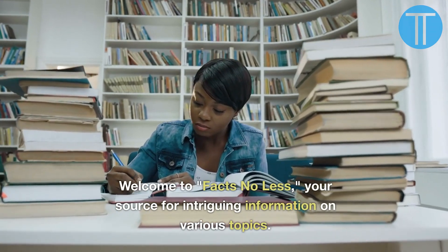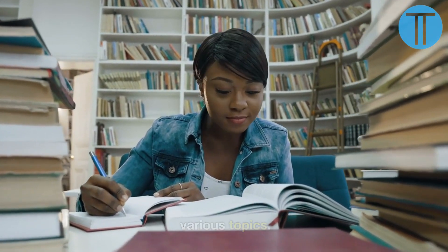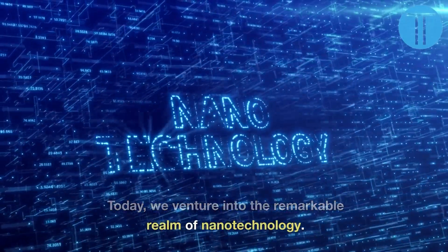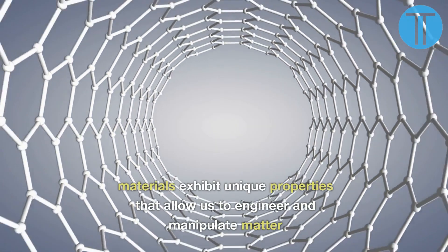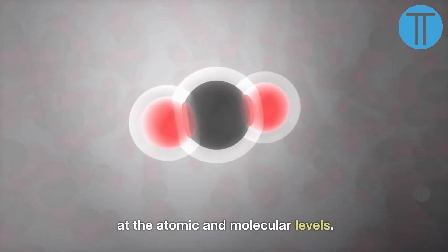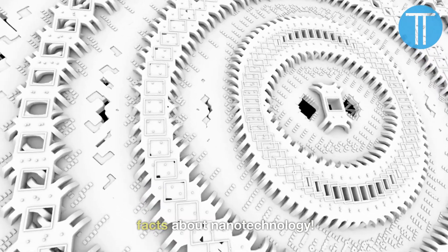Welcome to Facts No Less, your source for intriguing information on various topics. Today, we venture into the remarkable realm of nanotechnology. At the nanoscale, materials exhibit unique properties that allow us to engineer and manipulate matter at the atomic and molecular levels. Join us as we explore 10 intriguing facts about nanotechnology.